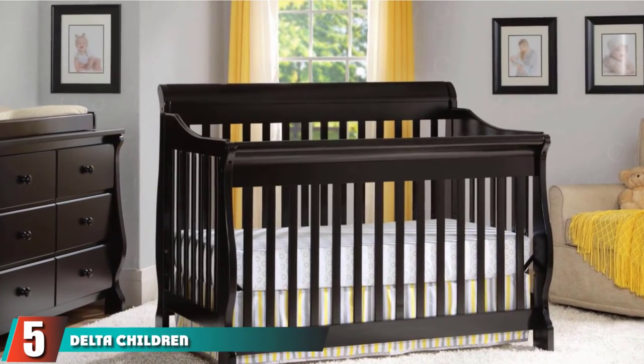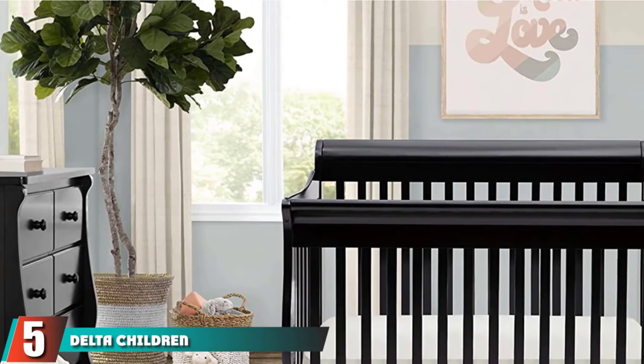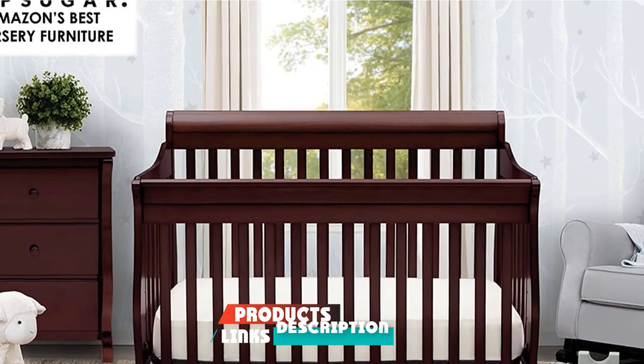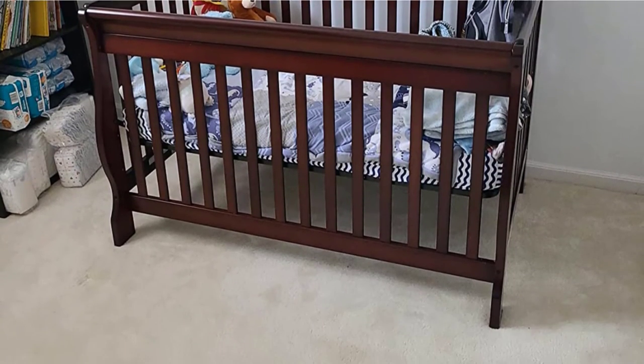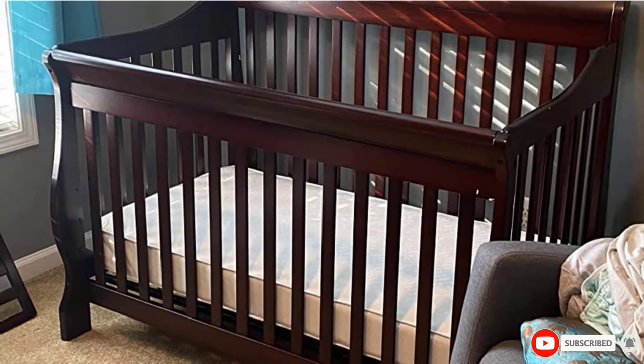The number five position is held by the Delta Children Canton 4-in-1 Convertible Crib. This convertible crib can convert from a crib to a toddler bed, daybed with the included guardrail, and full-size bed with headboard and footboard, with bed rails sold separately. The crib is JPMA certified, meaning it has been third-party tested to ensure it meets all the necessary safety standards for cribs.